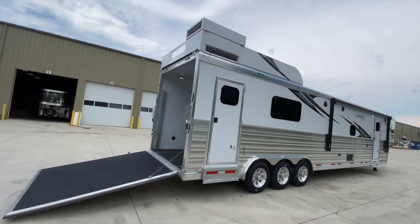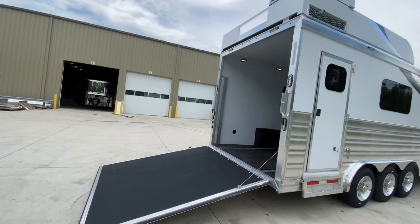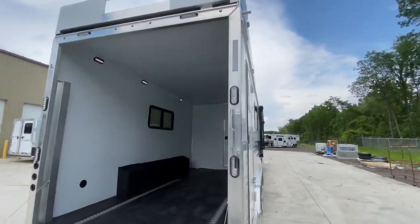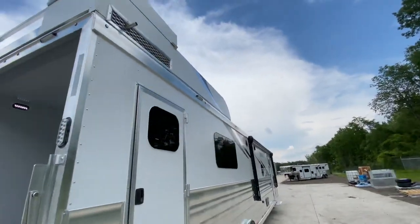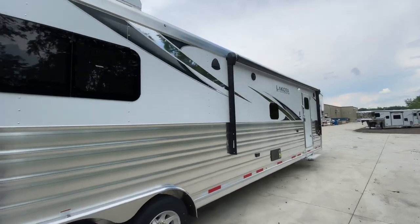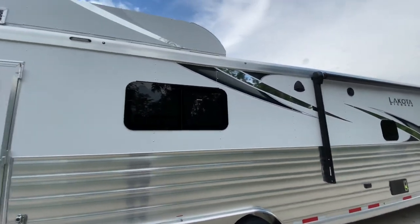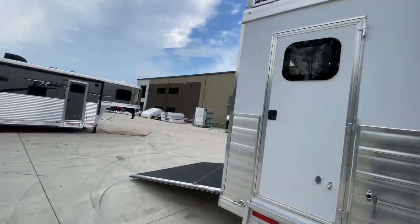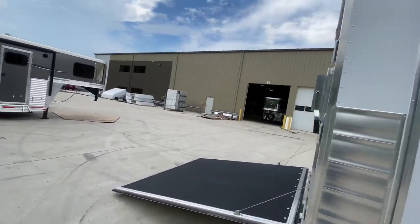Hey friends, we're at Lakota checking out our very first 2021 all-aluminum Bighorn Edition Toy Hauler. This is a luxury living quarters toy hauler. You can also get it in our Charger lineup, but this one being a Bighorn, this is our luxury lineup. It has unrivaled standard features. It's more residential than ever before, and there are tons of ways to customize these.